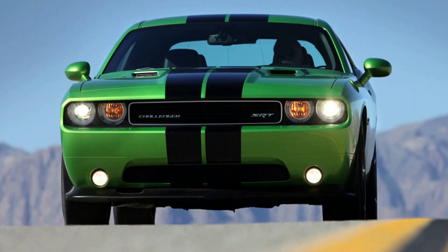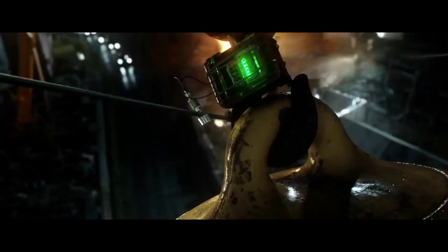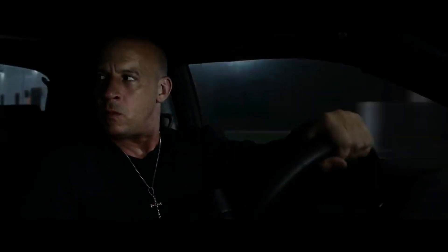From the classic American muscle of the Dodge Charger, to the exotic and expensive Lycan Hypersport, we'll explore the unique features and roles of each car in the movie. So sit back, hit the like button below, buckle up, and let's rev our engines as we dive into the world of Fast and Furious cars.